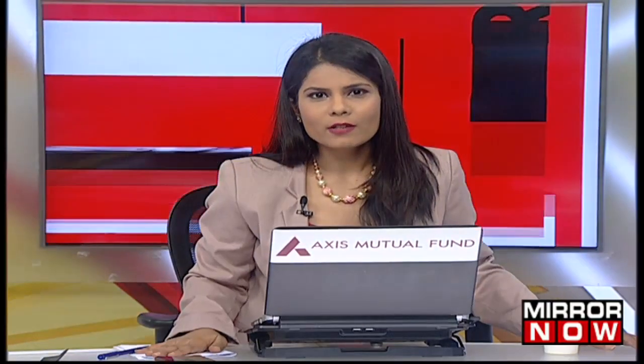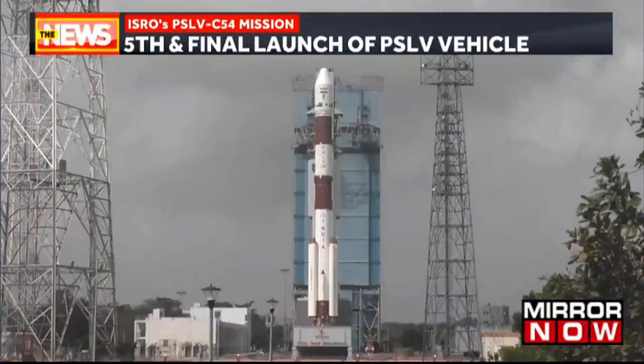Thanks for tuning in to Mirror. You're watching Mirana with me, Abekshar Srivastava. Let's cut straight to this launch taking place by ISRO.